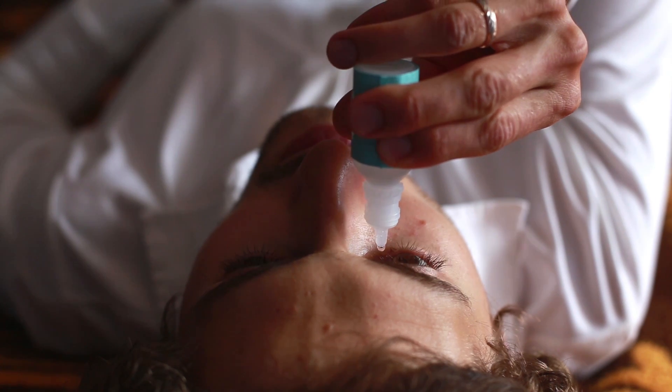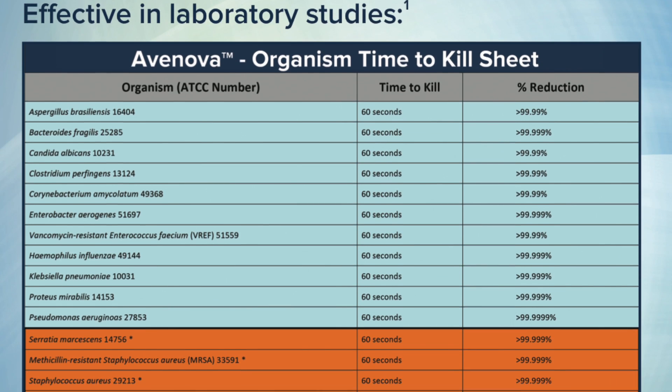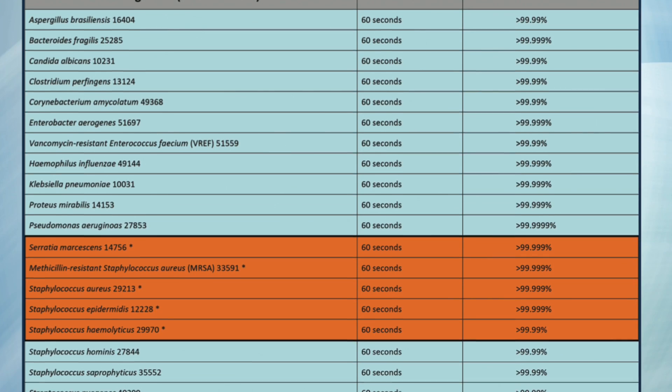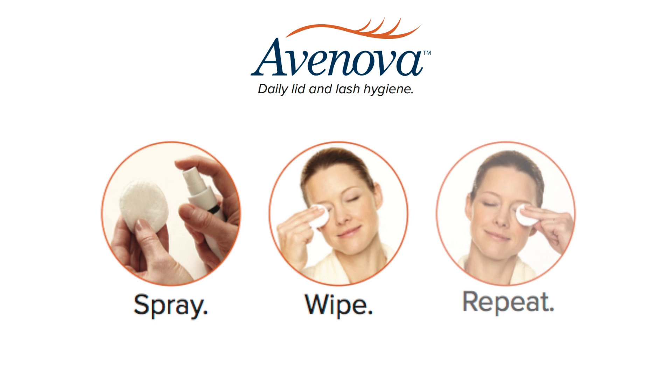And unlike antibiotic or steroid treatments, laboratory studies show that Avanova does not lead to formation of resistant bacteria or other major ocular side effects that would make your dry eye harder to treat over time — all in a simple spray and wipe solution.